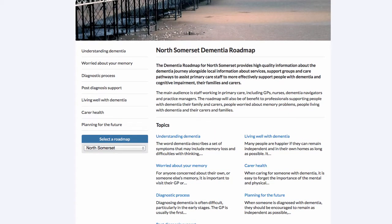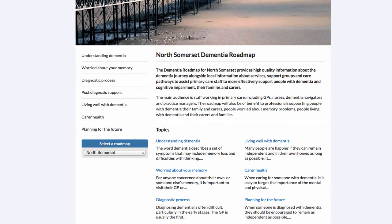All of the content in the roadmap is organized within these topic areas. Looking at the topics on the left-hand side, their names are designed to reflect the dementia journey, moving from awareness and understanding about dementia, perhaps for people who have concerns or are worried about their memory, through to the diagnostic process, post-diagnosis support, living well with dementia, a section on carer health, and finally planning for the future.